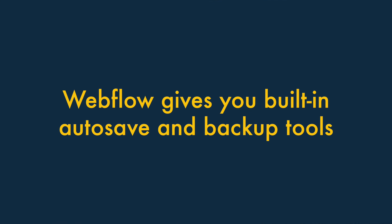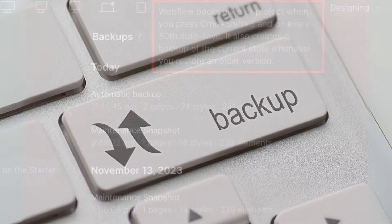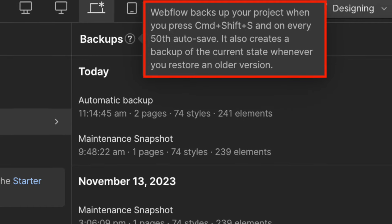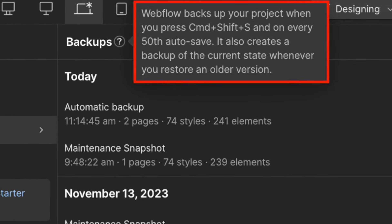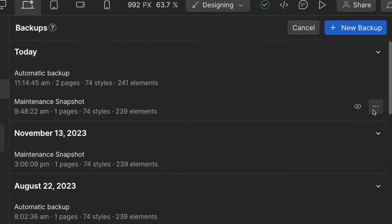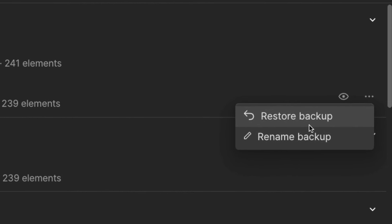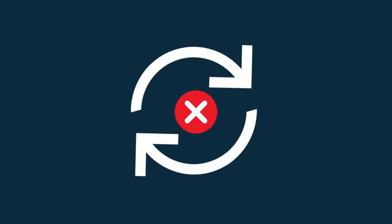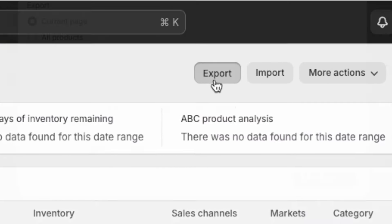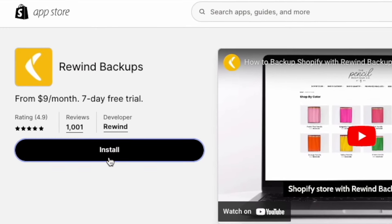Four. Webflow gives you built-in autosave and backup tools. When it comes to backing up your websites, Webflow wins. It automatically backs up your site every few minutes, so you never have to worry about losing your work due to lost connections or computer crashes. Additionally, Webflow's backup system also provides a version history tool, which allows you to roll back to previous site versions with a single click. Shopify, by contrast, doesn't offer a native way to backup your store — store owners will need to backup their sites by either exporting data to a CSV file, or buying a third-party app to take care of backups.